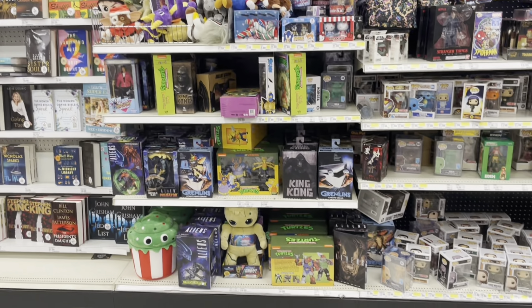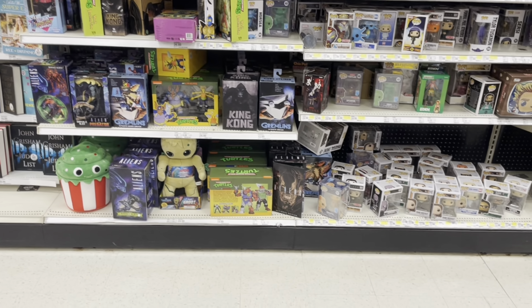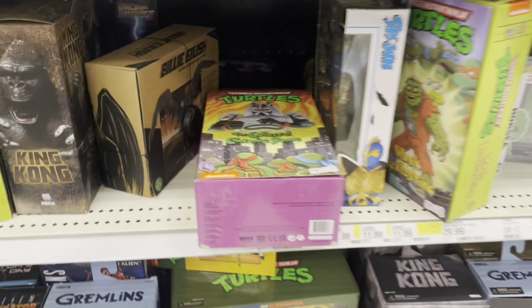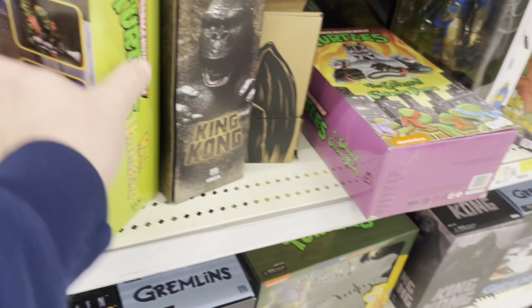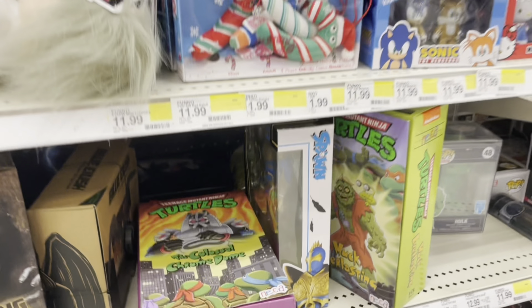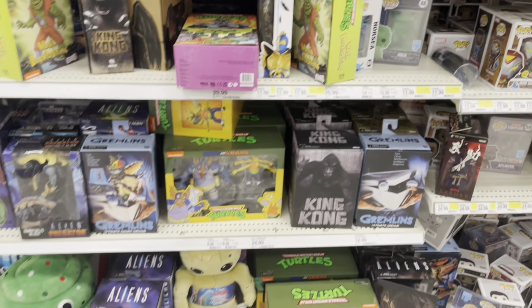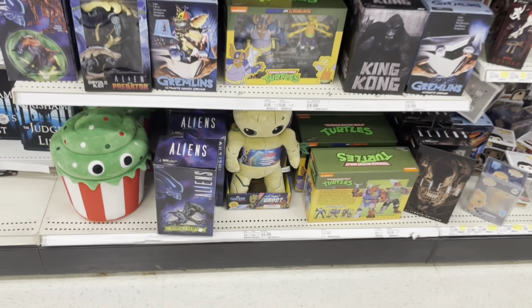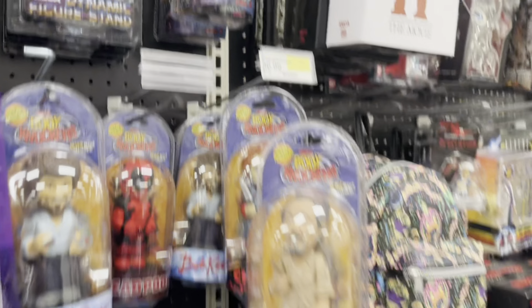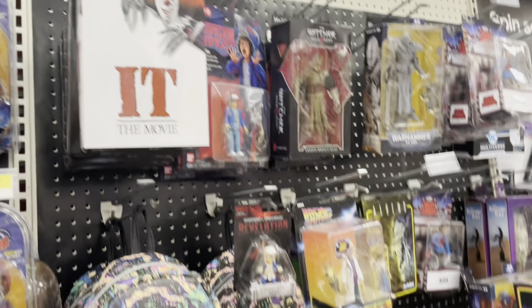Here's an end cap, NECA section. Sorry for these quick breaks — the reason it's happening a lot is because it's Christmas week, so I'm really just trying to not get people in the shot. There are a lot of people around.